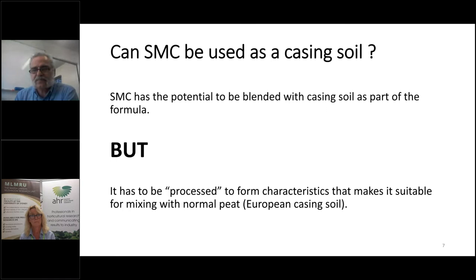Can SMC be used as casing soil? My answer is yes. Firstly, it has to be processed — we can't use SMC as-is because it's not ready. It needs to be treated, and we will go through the treatment process. Also, we can't use it at 100% — we can, but you will face a huge reduction in mushroom yield.